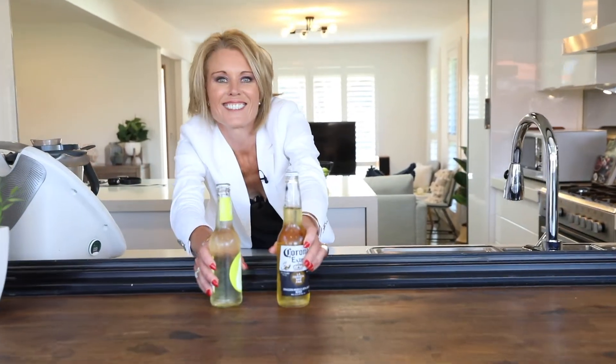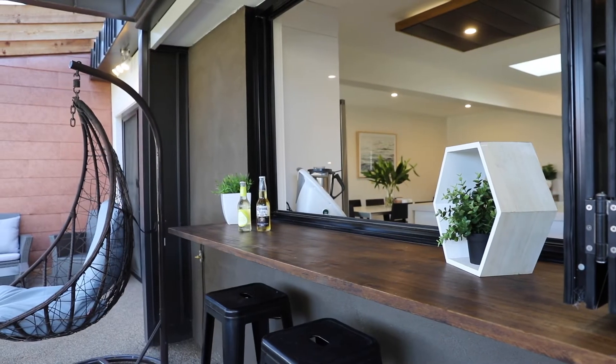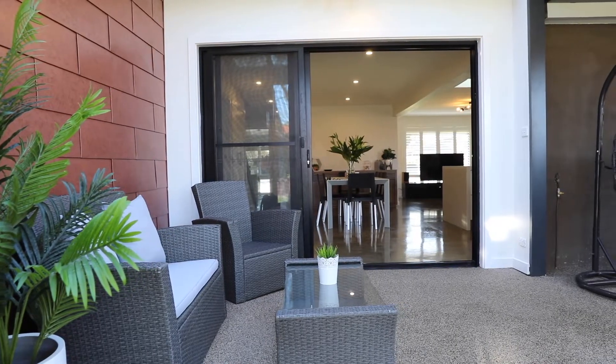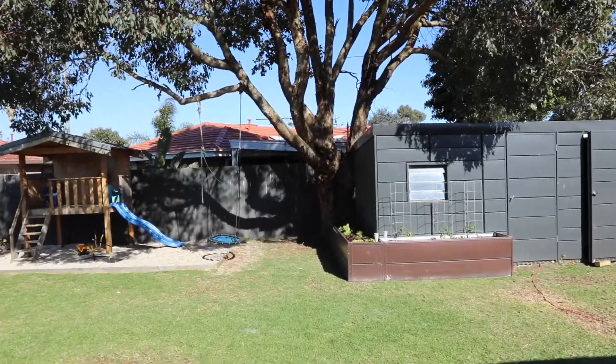Who would like a drink? Spring is upon us and summer is just around the corner — honestly, where else would you want to be? This is a fantastic outdoor area. This servery is wide enough to actually sit and have a meal here. It's fantastic. There are cafe blinds, an outdoor kitchen, and yet there's still plenty of backyard for the kids to play.